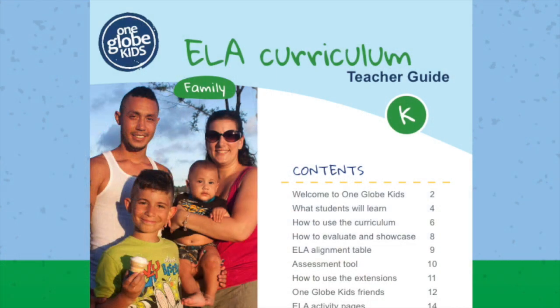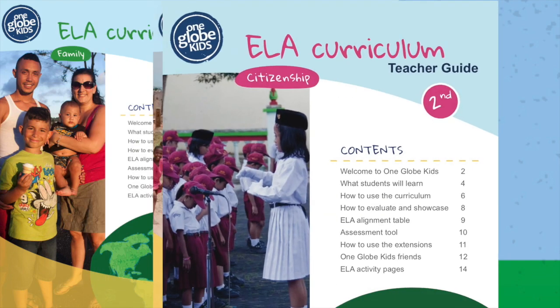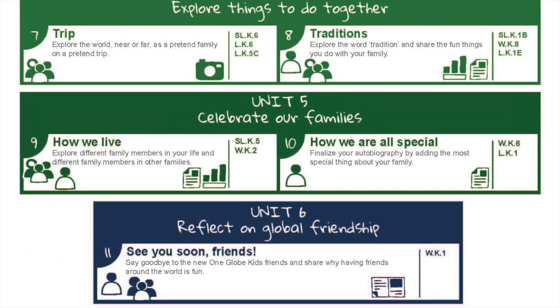Each grade's lessons center around a guiding theme. For kindergarten, it's family. For first grade, it's community. And for second grade, it's citizenship. Each grade has an 11-lesson curriculum that uses a modular structure which you can adapt to fit with your classroom needs.